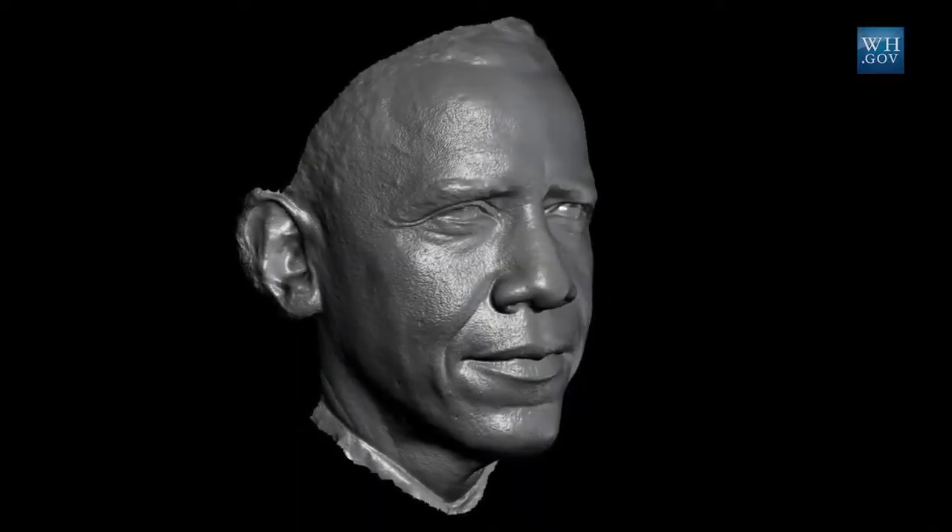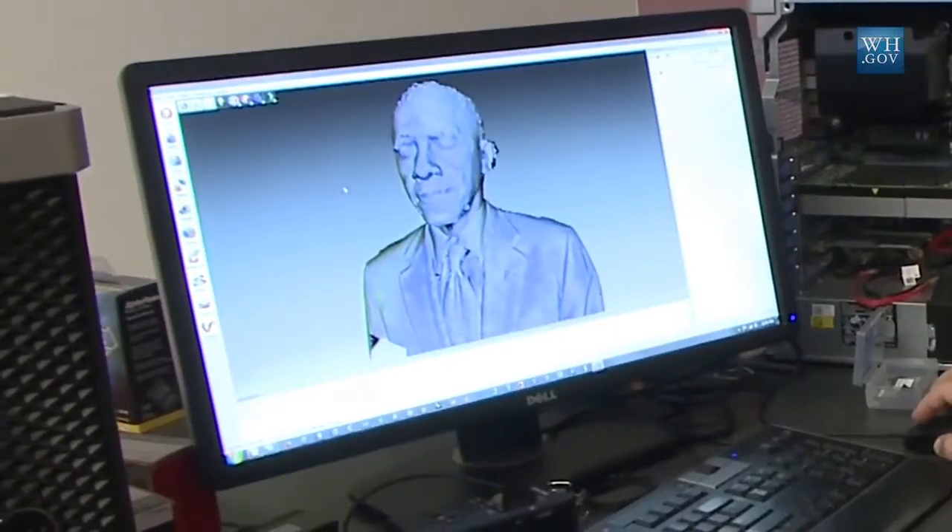The president getting his likeness scanned, as cool as that is, is also about a broader trend that's going on — and that is the third industrial revolution. It's the combination of the digital world and the physical world that is allowing students and entrepreneurs to be able to go from idea to prototype in the blink of an eye.